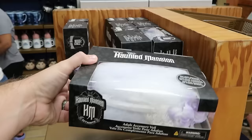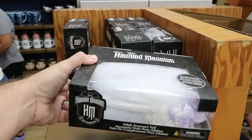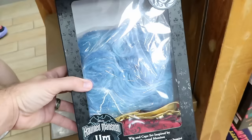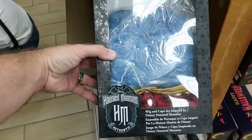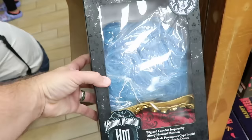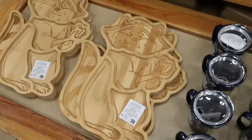A few more Haunted Mansion offerings: a veil with a glowing wreath of flowers is $19.99 down from $40 — perfect with Halloween around the corner. Underneath is a wig and cape inspired set with authentic Haunted Mansion insignia featuring Madame Leota for $25 down from $70. They still have yard signs with tombstones from Haunted Mansion for only $15.